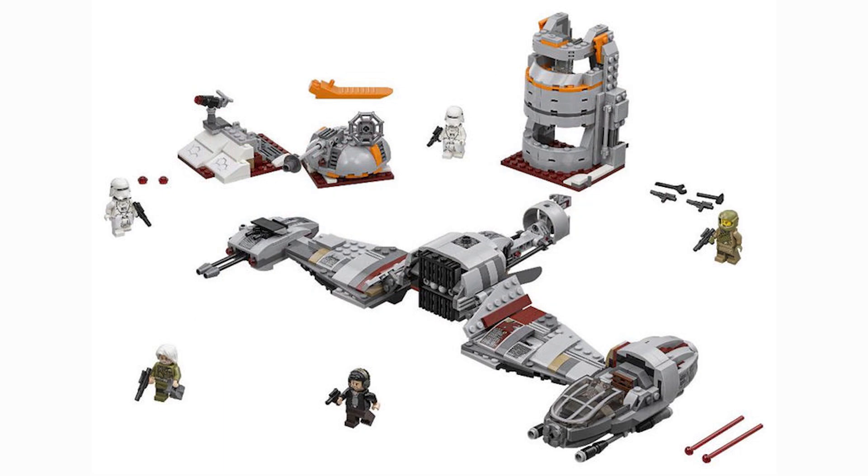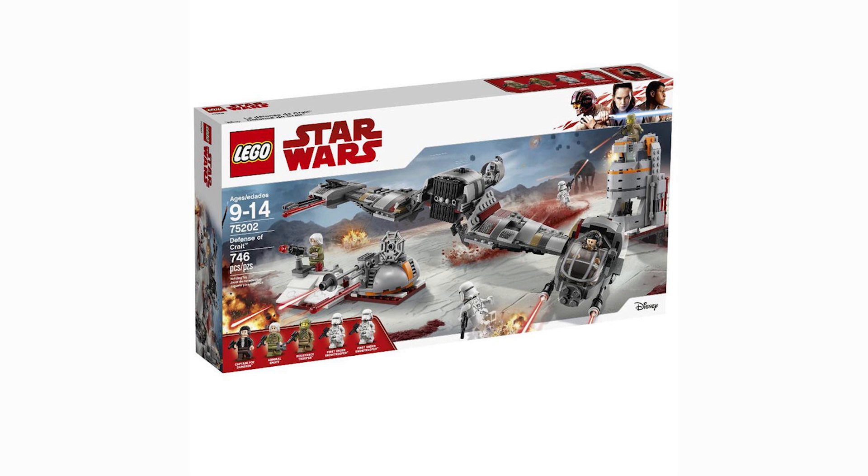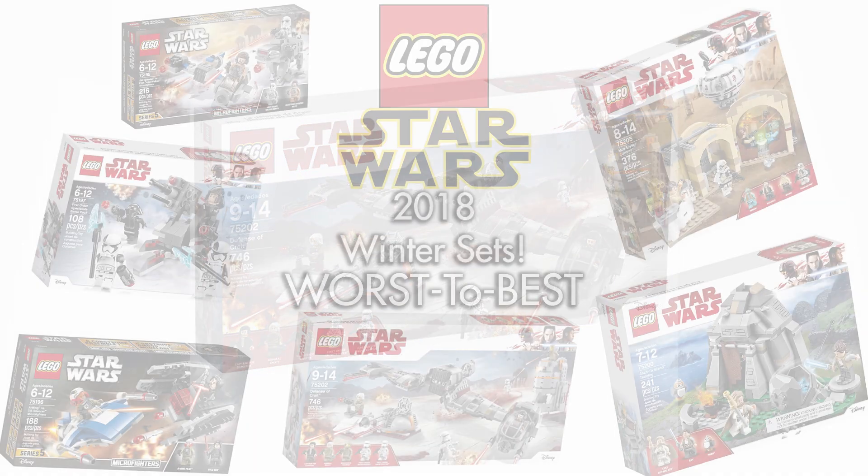My top pick has to be the Defense of Crait. I think this set is immaculate — the Ski Speeder looks absolutely tremendous, especially with the tower and defenses. It comes with a whole bunch of minifigures, including two awesome First Order Snowtroopers. It retails for $85, which I firmly believe is overpriced, but LEGO has been getting a little pricey recently. I'm most excited for this set above all others.